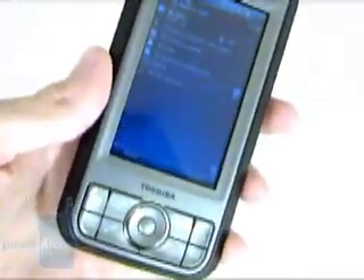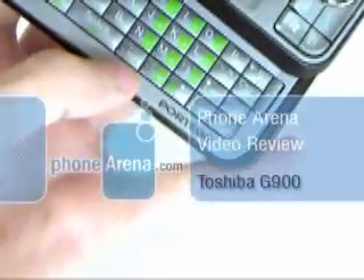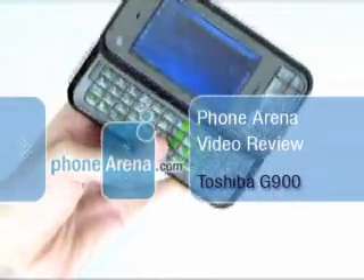This is the Toshiba Portege G900 and the video review is provided by phonearena.com. The G900 is a huge but feature-rich device using the Windows Mobile 6 Professional operating system.